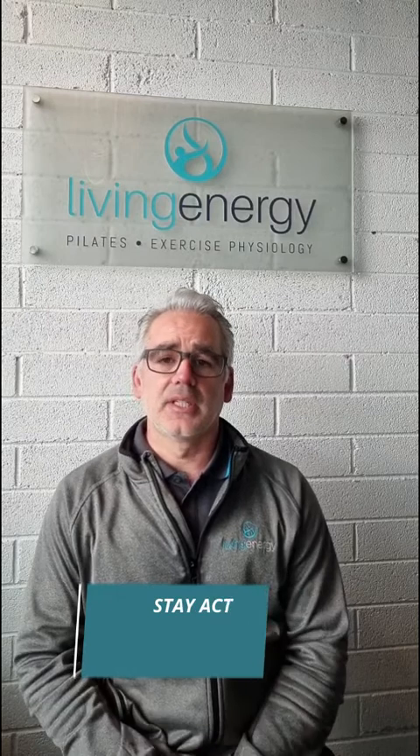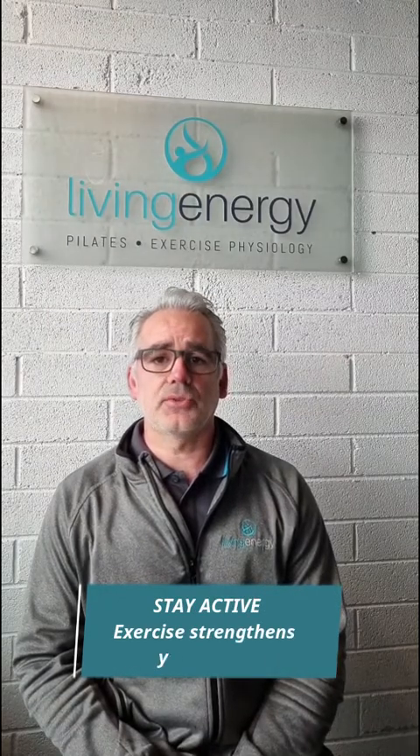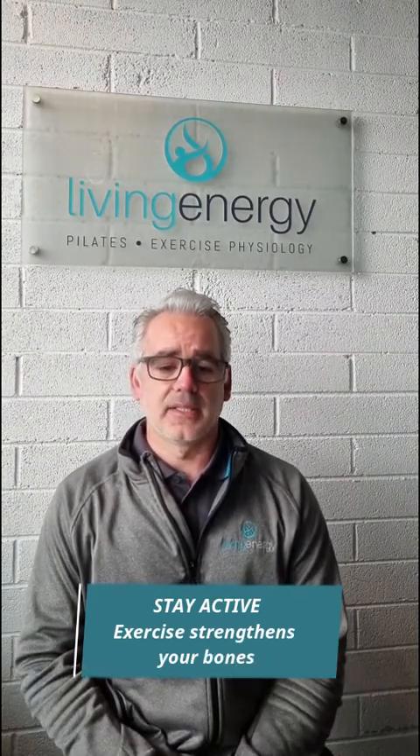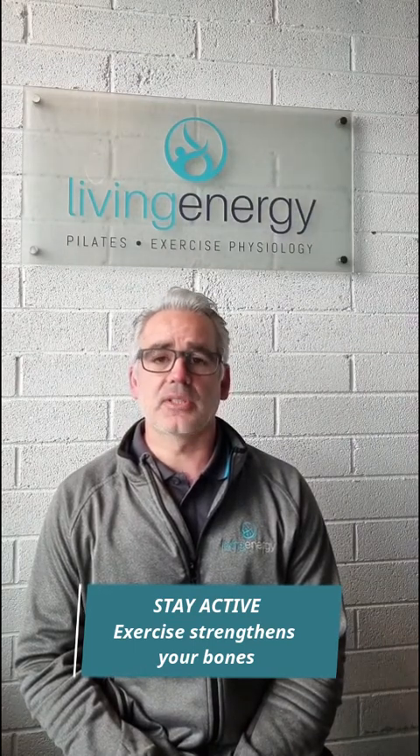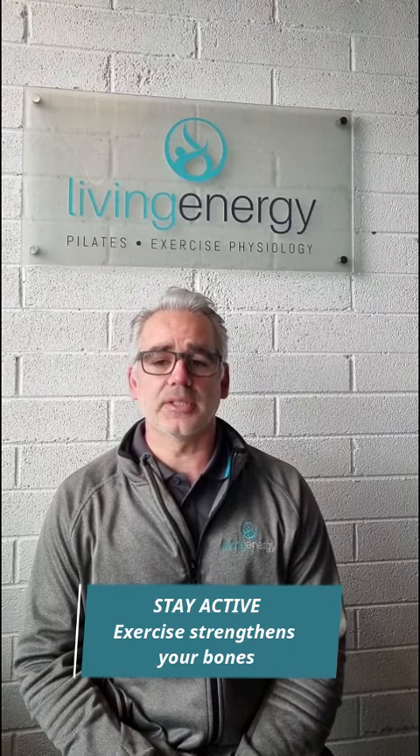The most important thing you should do if you have low bone density is stay active. Exercise has an osteogenic effect — in other words, it helps your bones become stronger and more dense. So exercise has the potential to reverse the bone loss of osteoporosis.